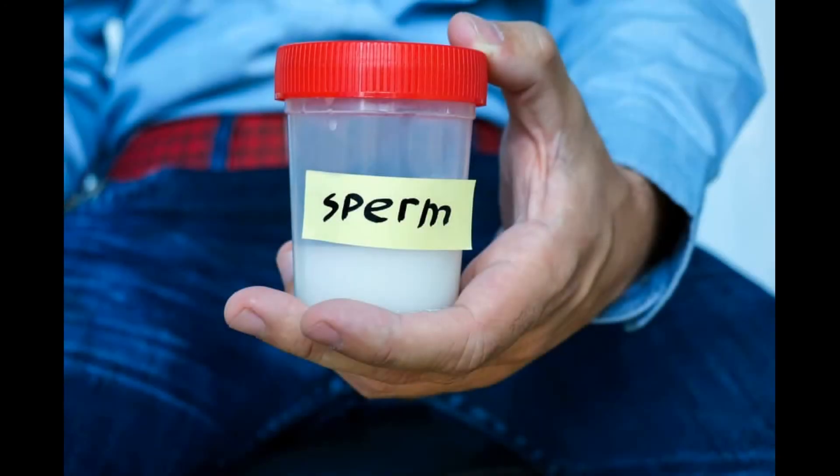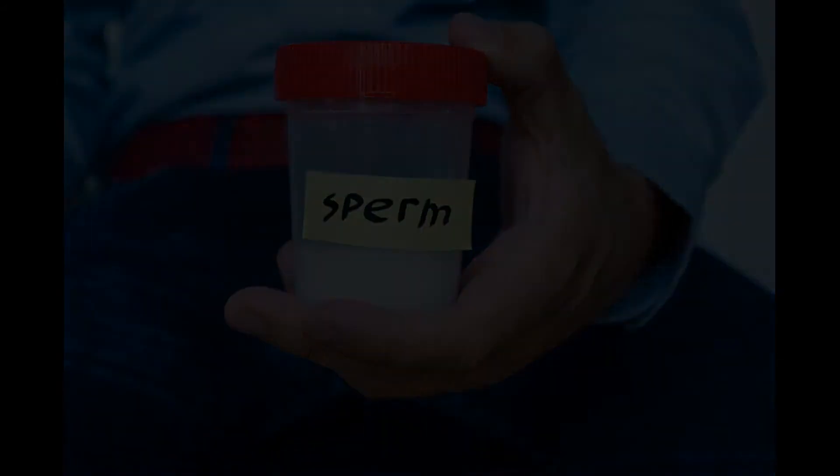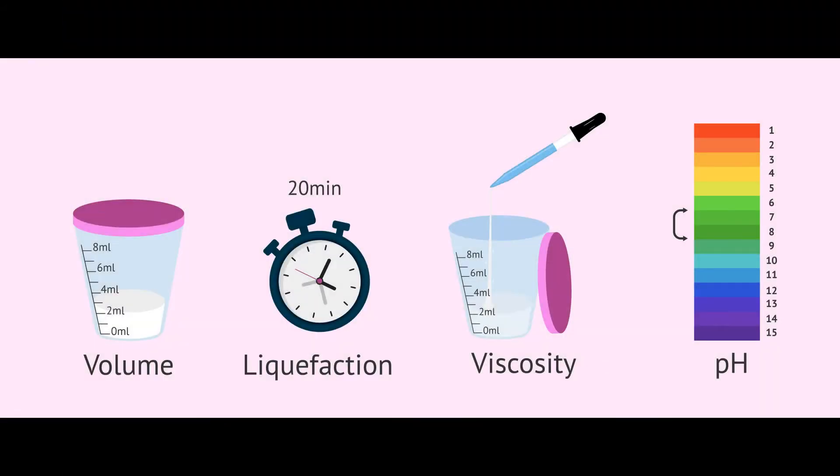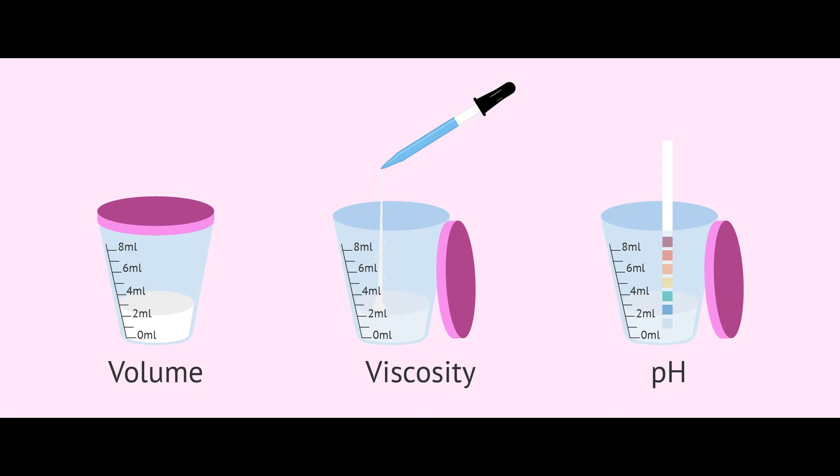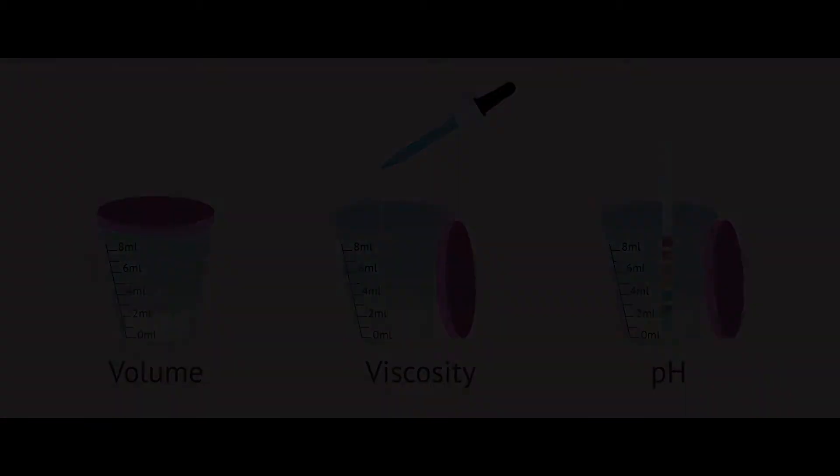Let's look at roughly what is checked in the sperm test. You give sperm to a container for sperm testing. The general appearance of semen is checked: color, turbidity, odor, and then liquefaction time are the criteria. Viscosity of semen is also checked, and the semen volume is measured.